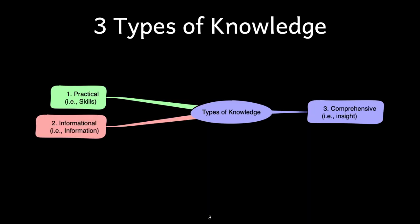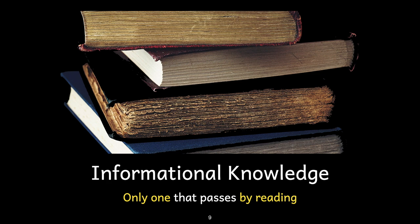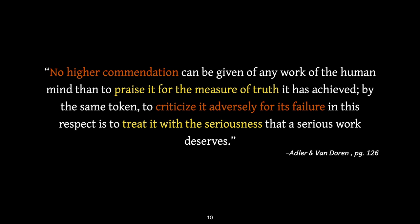Adler's plan is divided into identifying the types of knowledge available to learn in a book. He points out that knowledge can involve skills — he calls this practical knowledge — information, and insights, which he calls comprehensive knowledge. A reader can only gain knowledge of information from reading. Learning skills or practical knowledge requires repeated practice, while gaining insight or comprehensive knowledge requires deep reflection across many books and sources.